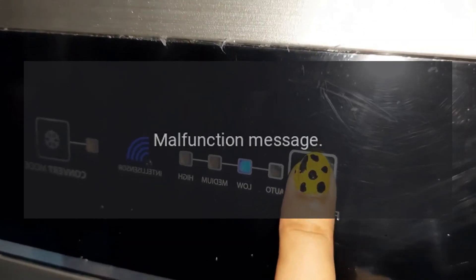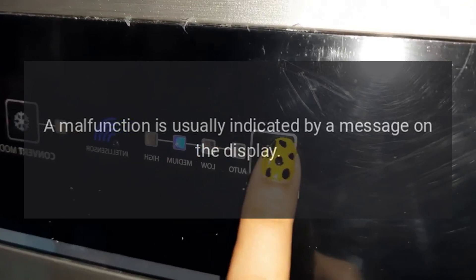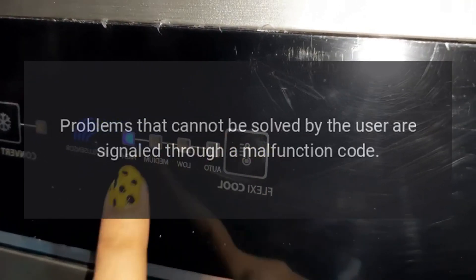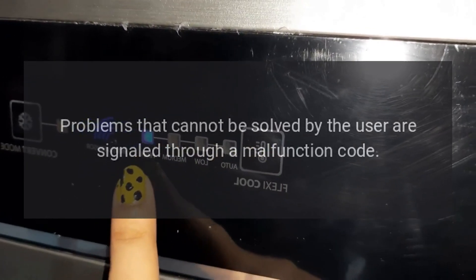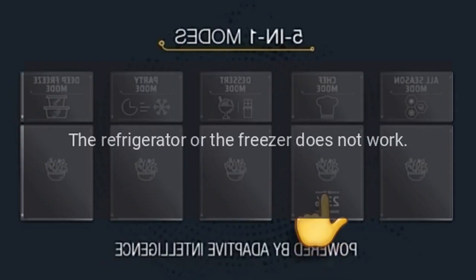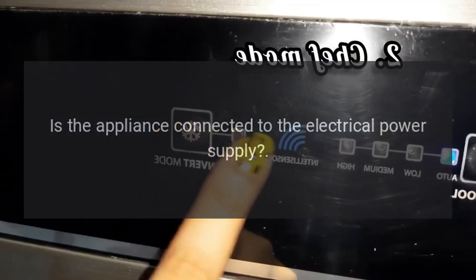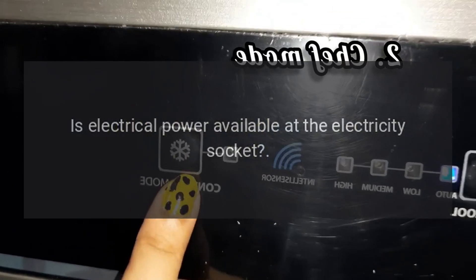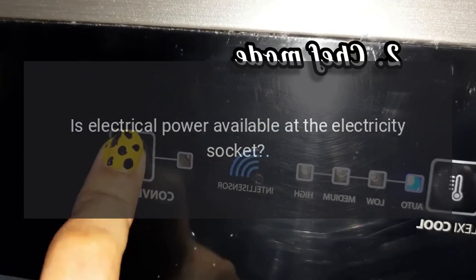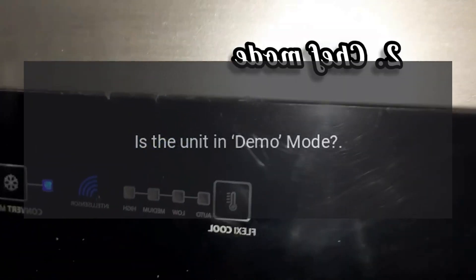Troubleshooting Malfunction Message: A malfunction is usually indicated by a message on the display. Problems that cannot be solved by the user are signaled through a malfunction code. If the refrigerator or freezer does not work: Is the appliance connected to the electrical power supply? Is electrical power available at the electricity socket? Is the power button activated? Is the unit in demo mode?